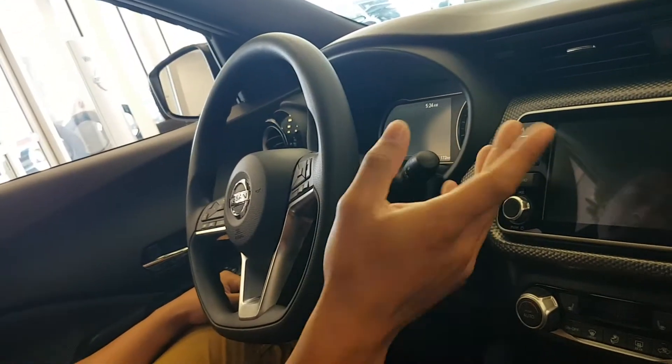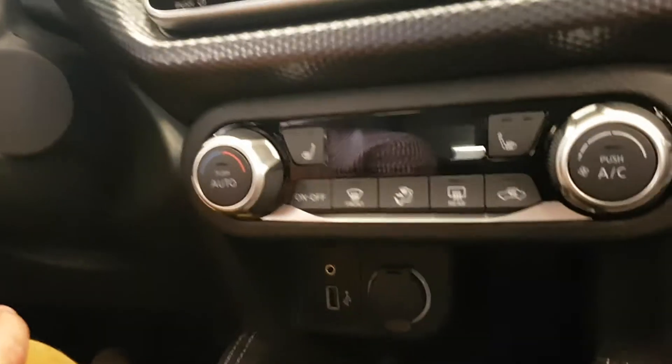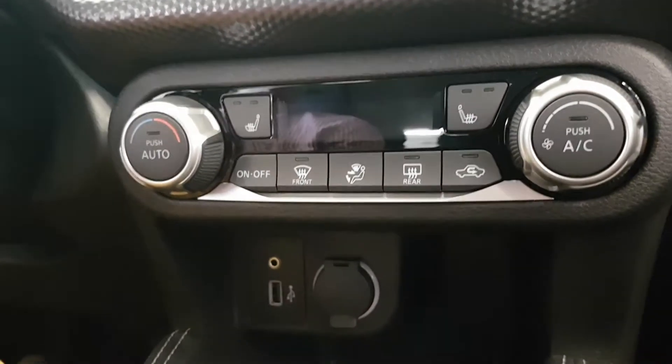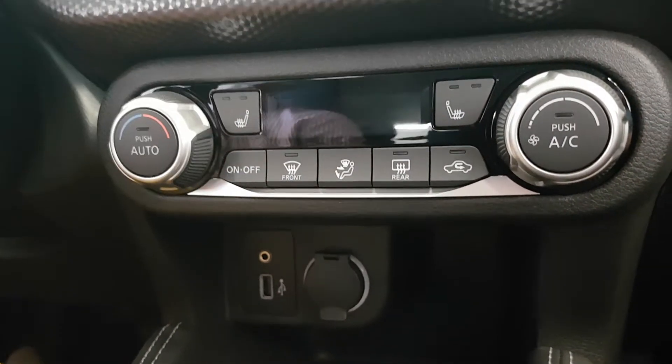I wish I had the keys on me, I'd show you a little bit more. Beautiful display, crystal clear. You've got the backup camera on this one, Android Auto and Apple CarPlay as well. Climate controls down here. You do have heated seats on the SV, so that's always nice for the wintertime.